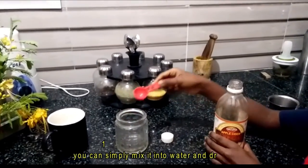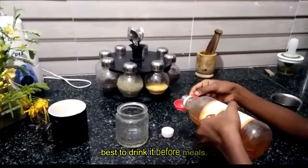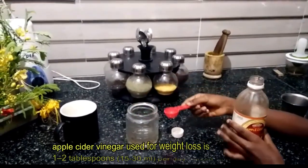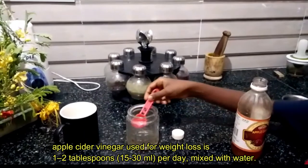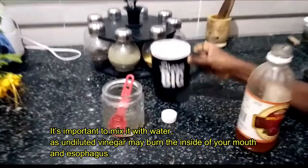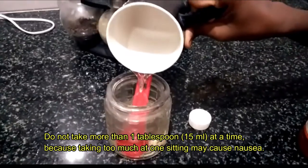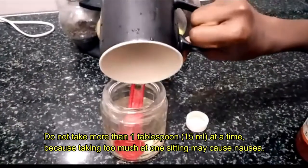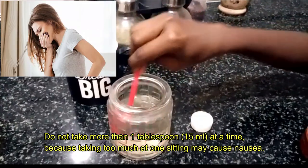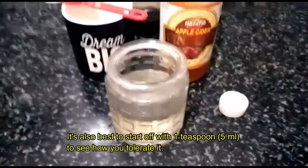Method one: you can simply mix it into water and drink it, and it may be best to drink it before meals. The recommended amount for weight loss is 1 to 2 tablespoons (15 to 30 ml) per day mixed with water. It's important to dilute it, as undiluted vinegar may burn the inside of your mouth and esophagus. Do not take more than one tablespoon (15 ml) at a time, as too much at once may cause nausea. It's best to start with one teaspoon (5 ml) to see how you tolerate it.